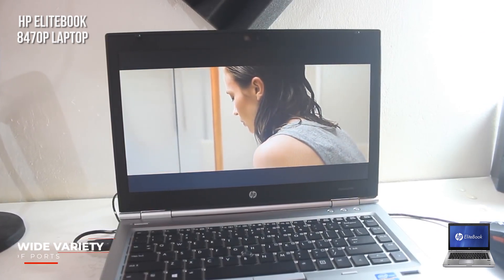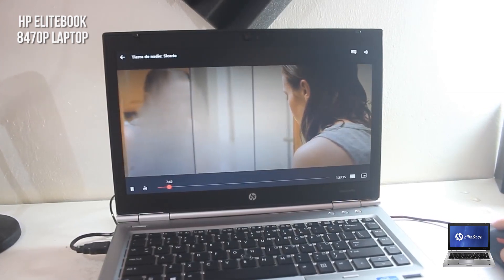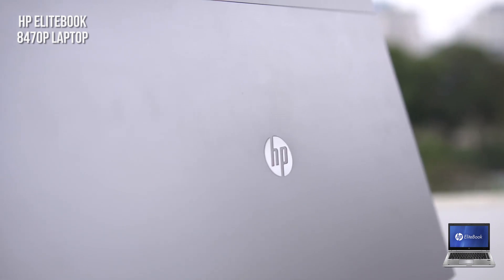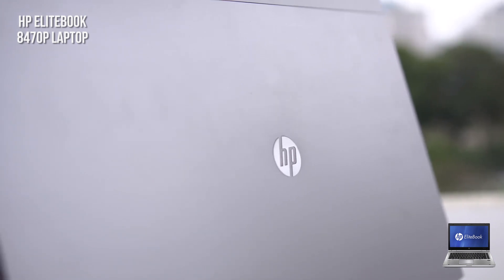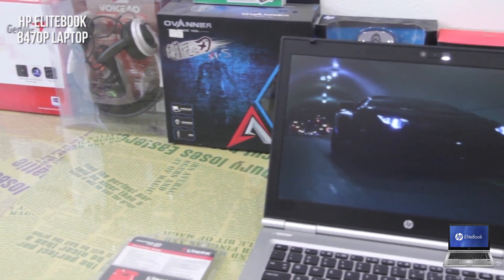You'll have two USB 3.0 ports, a single USB 2.0 port, a USB 2.0 eSATA port, VGA output, display port, firewire port, phone modem port, ethernet jack, headphone jack, and microphone jack. This will provide you with everything you need to enhance your gaming experience, and you can establish up to two external displays at once.